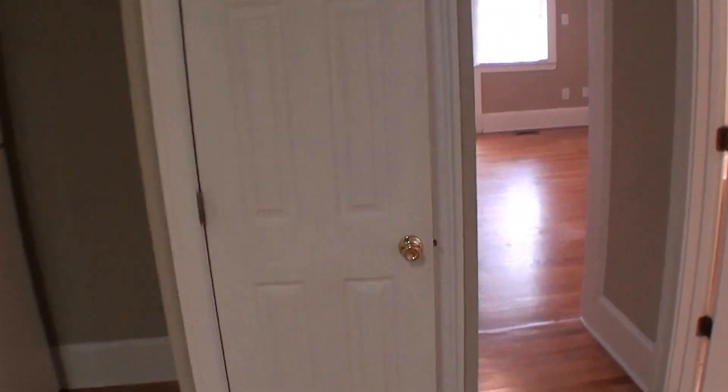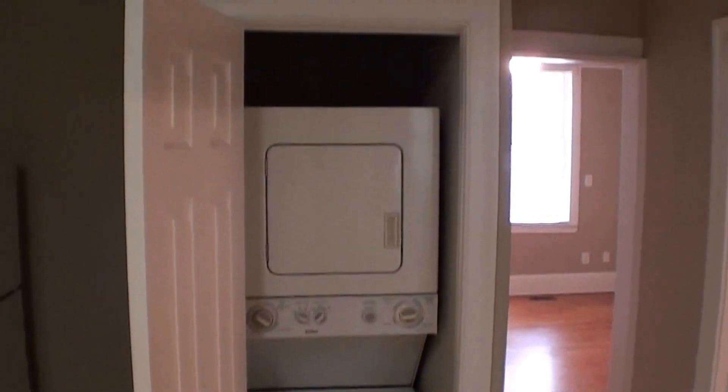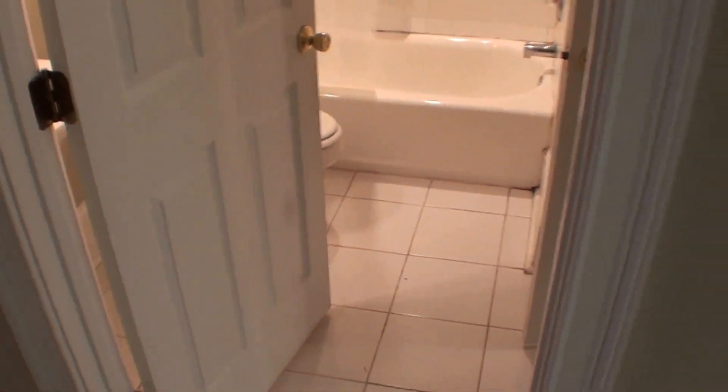We also have a washer and dryer — full-size stackable — which functions very well and allows you to conserve space. There is a door off the kitchen and the living room to the bath: tub-shower combination, ceramic tile surround, pedestal sink, and tile floors.